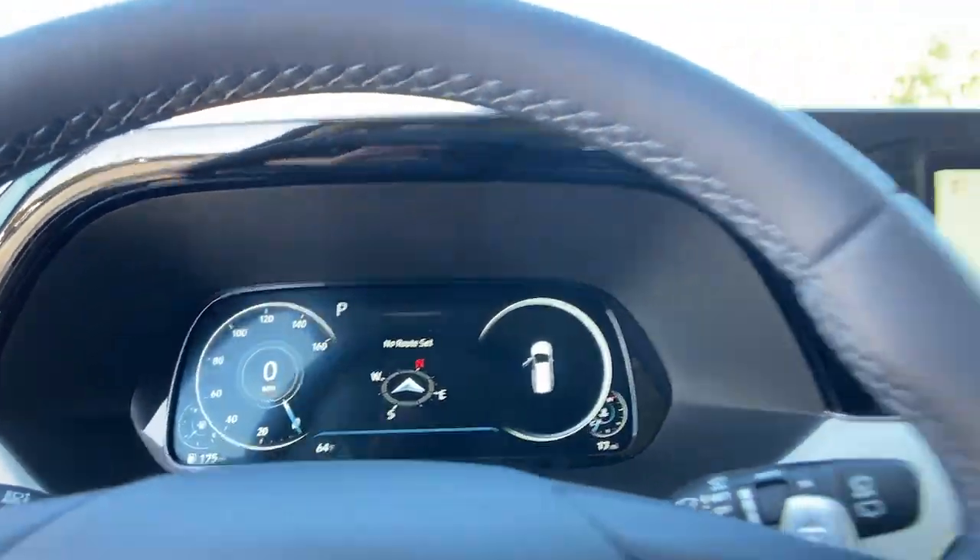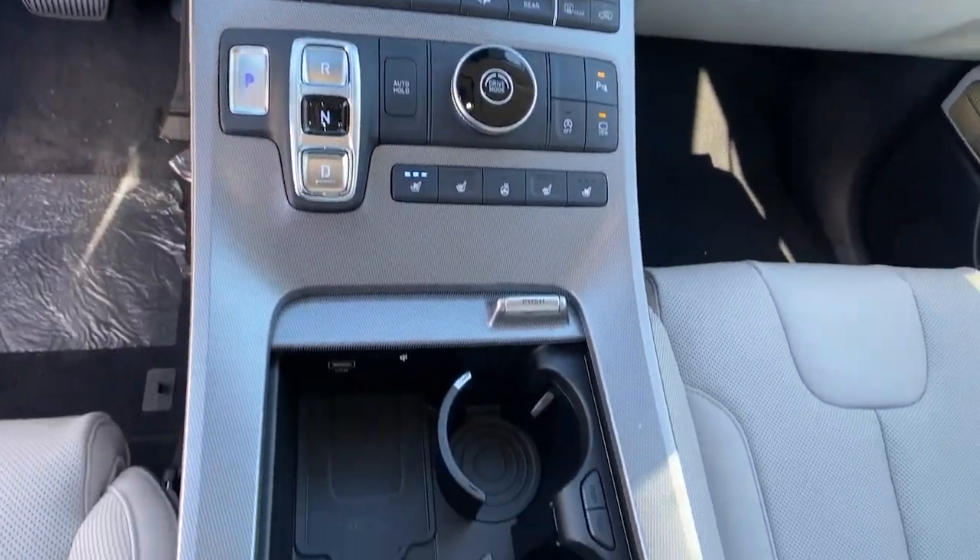The following are some of this vehicle's highlighted options: navigation system, power liftgate, and electronic stability control.